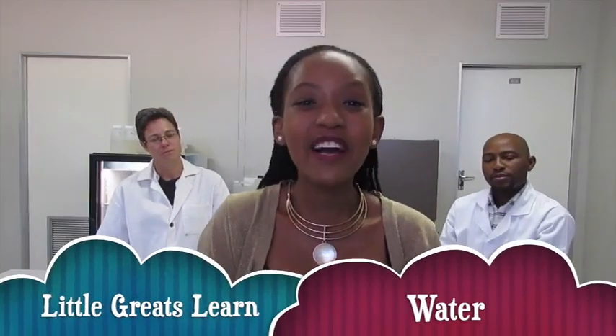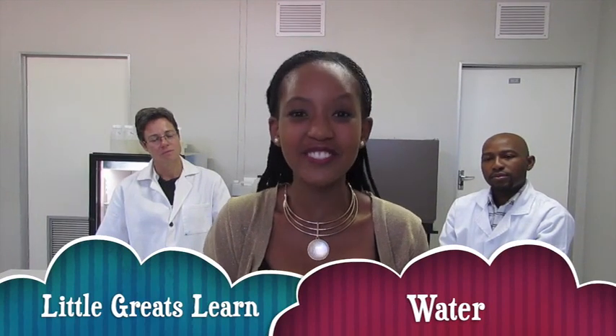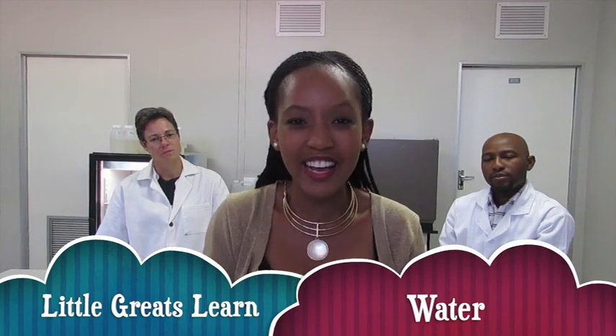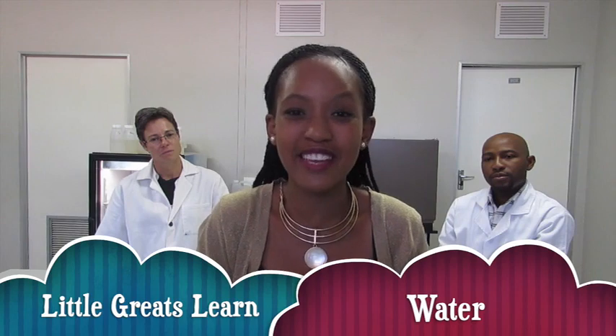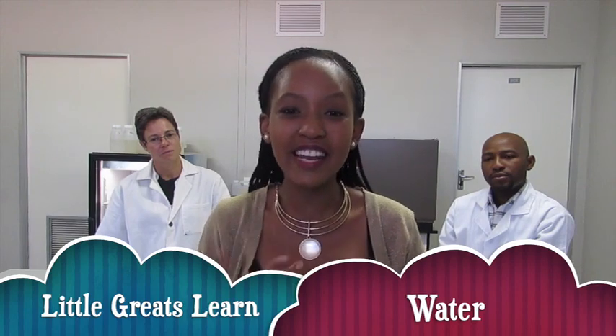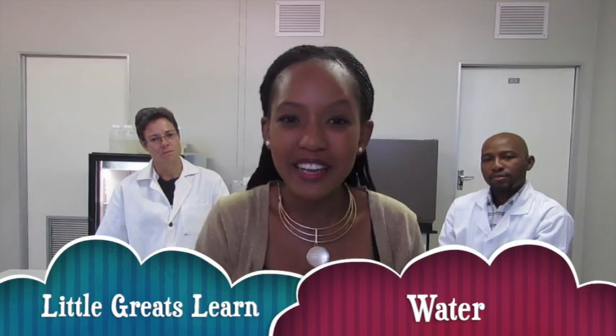Welcome to Little Greats Learn — today on 'How Does It Work,' we are here at the Central University of Technology to learn about water. How does it work? How do they clean it? What does it mean when they say we must save water? We're going to ask Liana all about it.